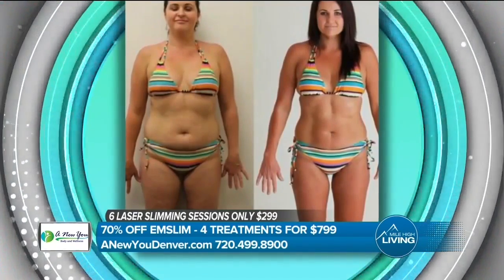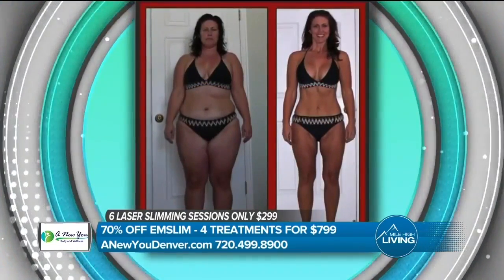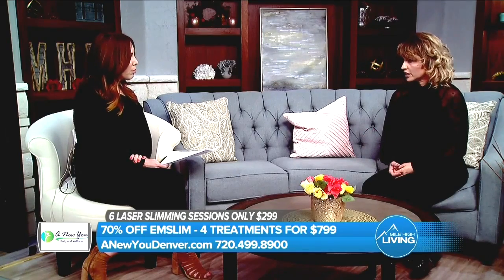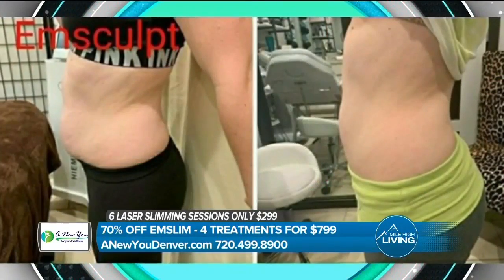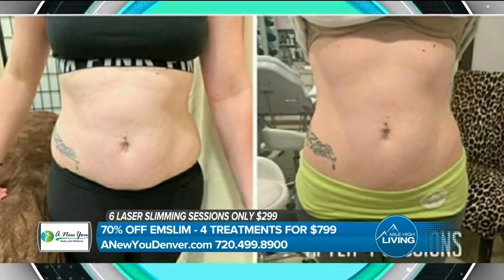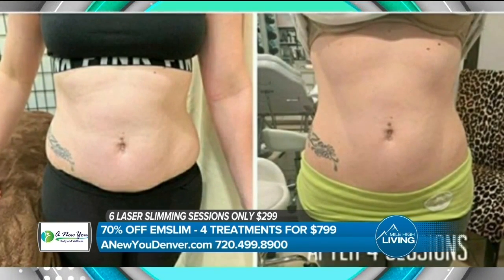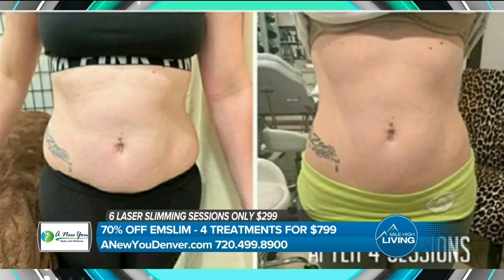On top of laser body slimming, there's also body contouring with the M-Slim, which is non-invasive. It's best suited for someone with a BMI of 35 or less. Each session is equivalent to doing 20,000 crunches or squats, so a series of four equals 80,000. You lose about 20% body fat and gain about 20% increase in muscle tone.